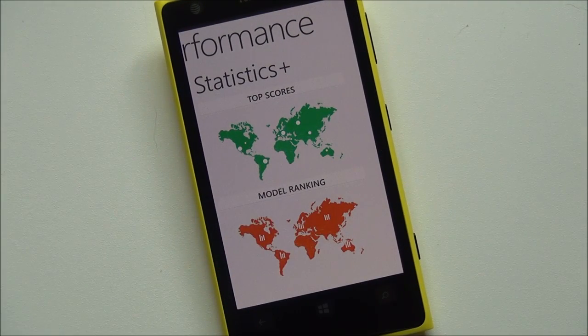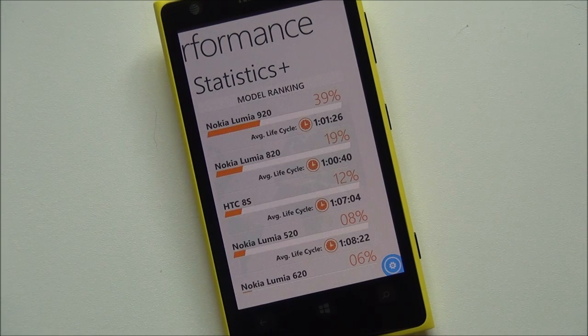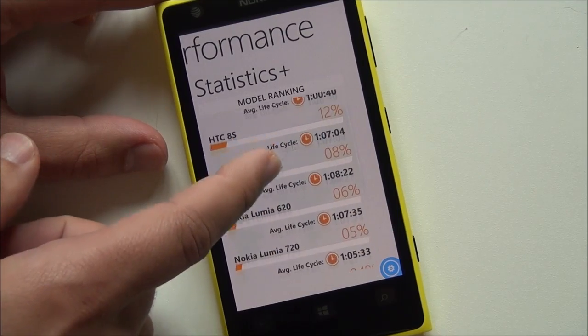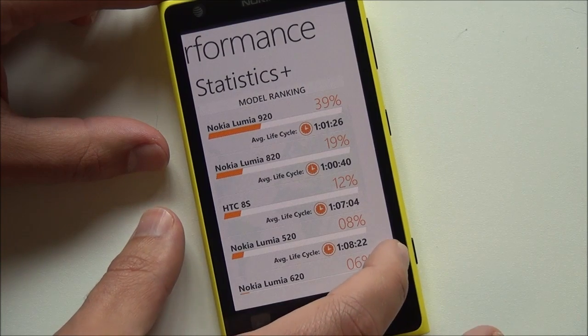You have statistics where you can look at what other people are recording with this app. You have model ranking, which is kind of interesting. The 920, a very popular device, gets an average of about a day's usage. So you can go through and compare your device to others, which is kind of an interesting thing.